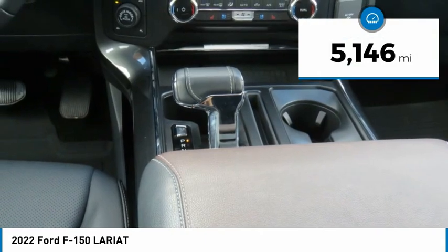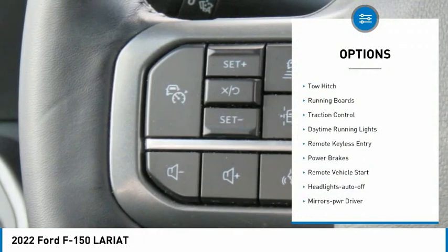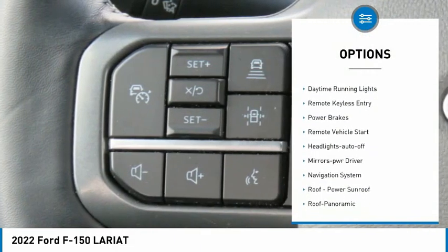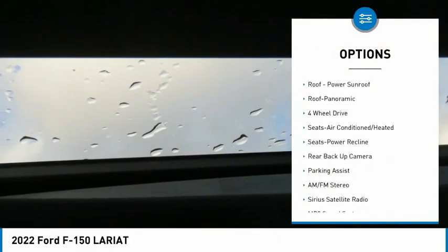This vehicle has less than 6,000 miles. Here are some of this vehicle's great options: toe hitch, running boards, traction control, daytime running lights, remote keyless entry, and power brakes.